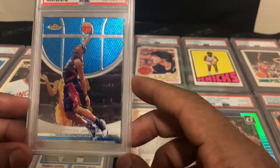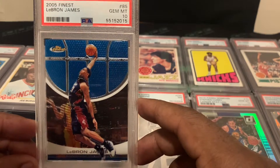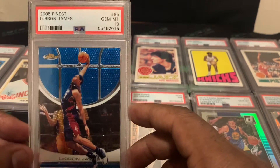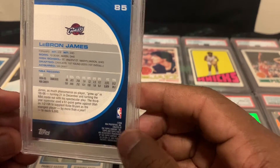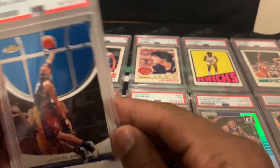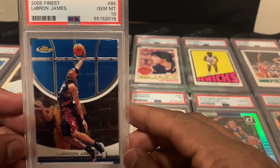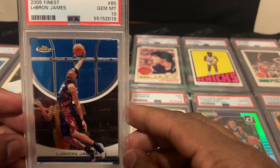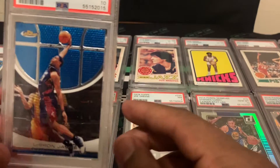Next card is a 2005 LeBron James and this one came back a PSA 10 — we're pretty happy about that. This is the Finest with one of his signature dunks. I'm quite sure this is a low pop as well, and I think this is a second-year card, which makes it even better. LeBron is approaching closer and closer to Kareem's all-time NBA scoring record, so we'll see — it looks like LeBron will probably be breaking that.